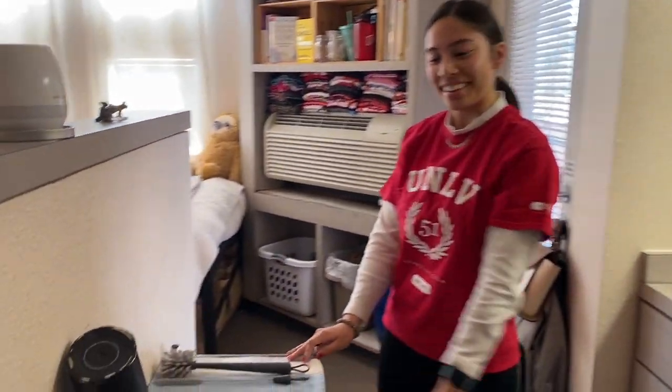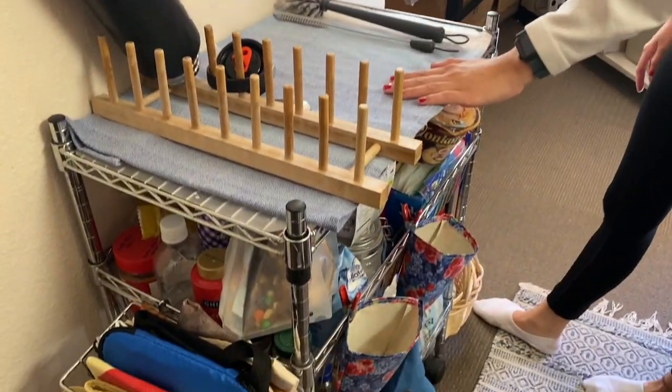Over here I also use this for my snack cart. And if I'm doing dishes, I'll just dry it on top.